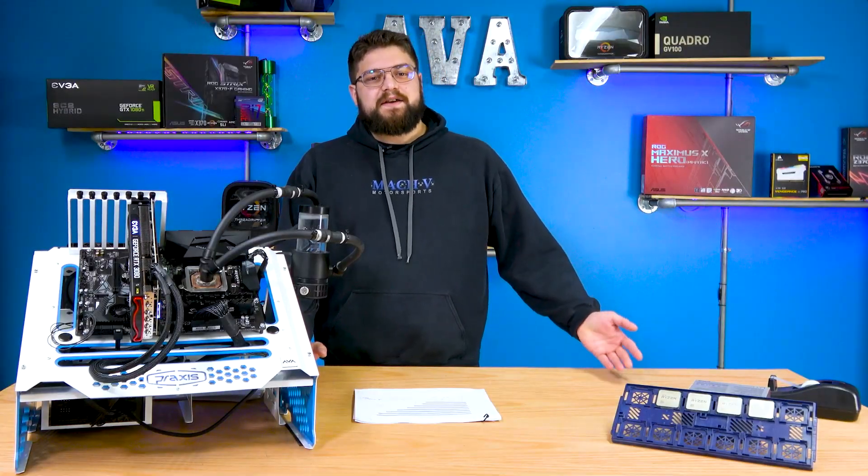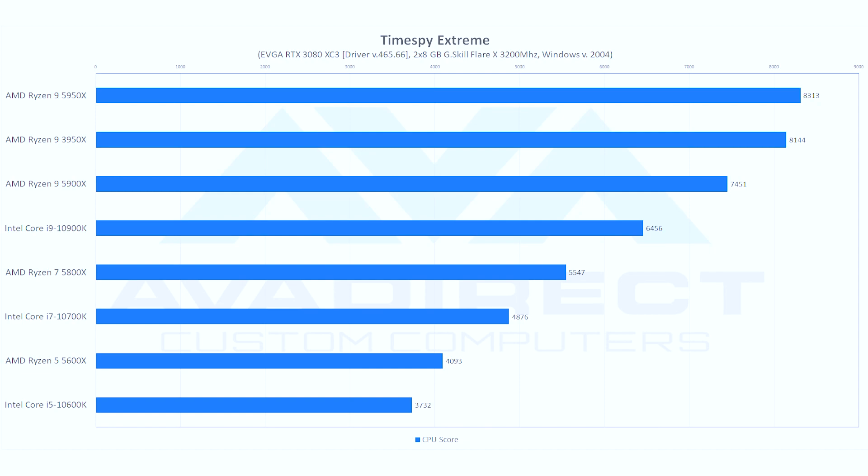Next, we have Time Spy Extreme, which is an ideal scenario for multi-threading. A lot of games won't see multi-threading utilized this well, but it's kind of like a vision into the future — how games are going to perform once they're better optimized. With that said, we're seeing the 5950X and the 3950X performing almost identically, which is a pretty big surprise considering how much single-core improvement we're seeing. Moving to AMD versus Intel, we're seeing a 10% to 15% uplift over Intel, so AMD is maintaining that lead.